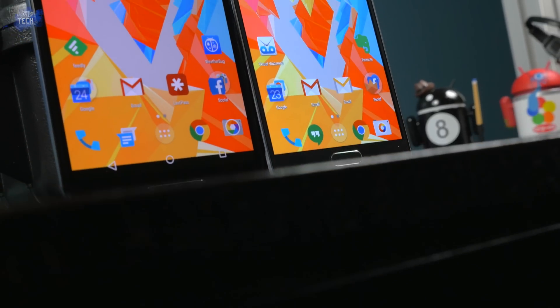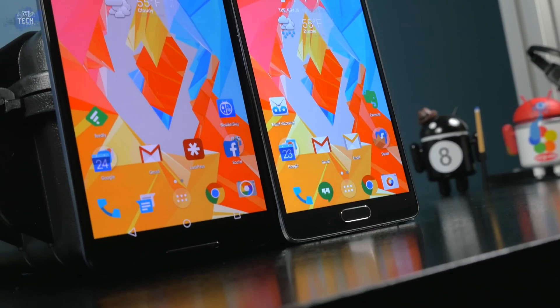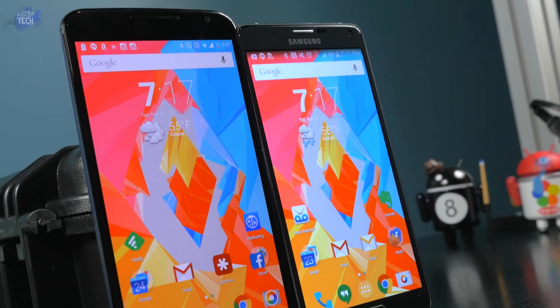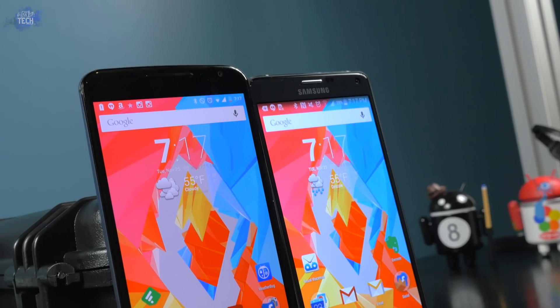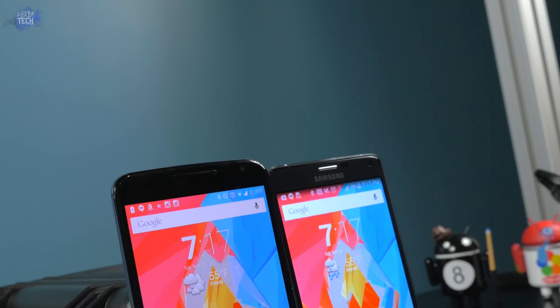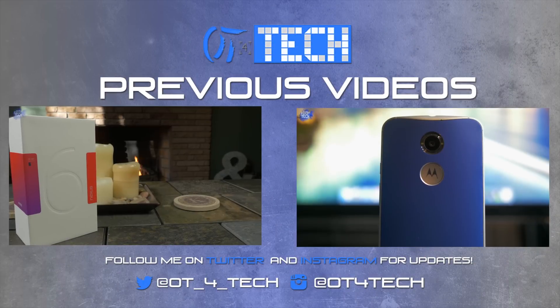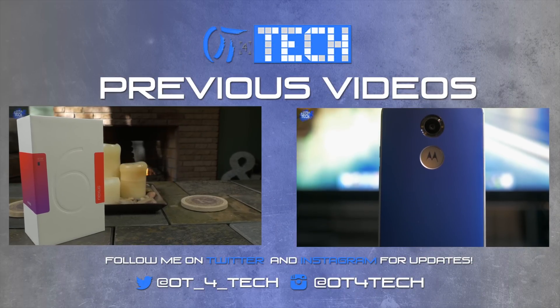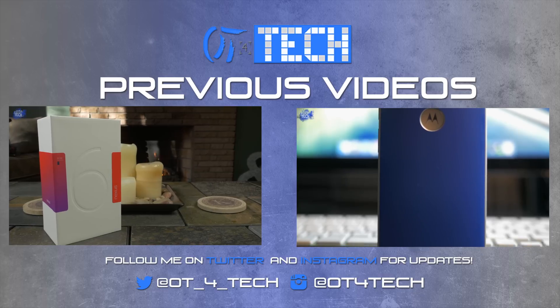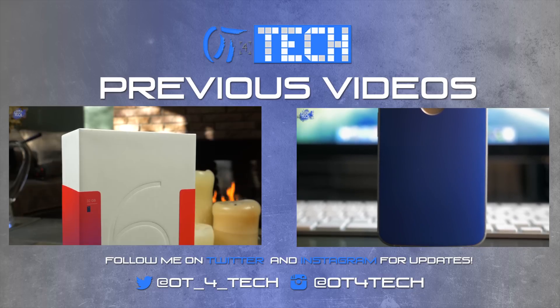Thank you guys for taking the time to watch my video. If you enjoyed it make sure you hit that like button. If there's anything I can improve on, leave me a comment below, and if you want to see anything in particular with the Nexus 6, leave me a comment for that as well. If you're not subscribed, go ahead and do so, and follow me on Instagram and Twitter — links are in the description below. Thank you for watching and I'll talk to you guys in the next one.